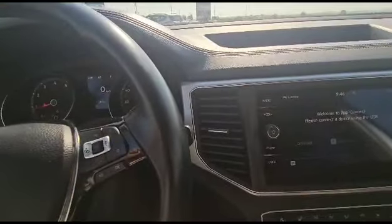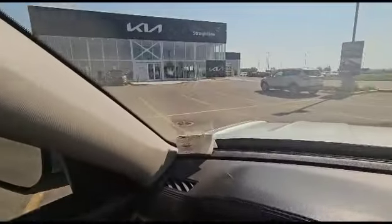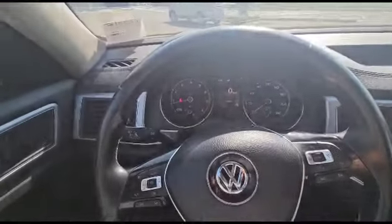Give me a call. Let's go for a test drive together. 403-878-9815. Or come visit me at Kia Canada's first signature building — Straight Line Kia Medicine Hat, 53 Paul Stober Drive.